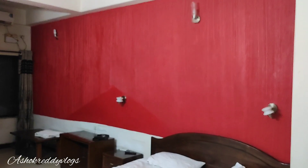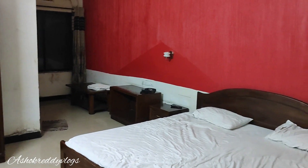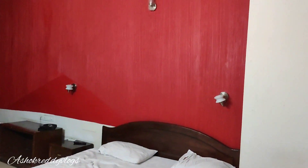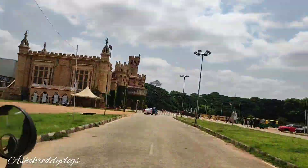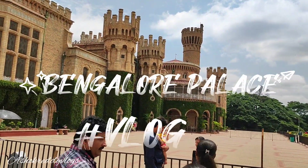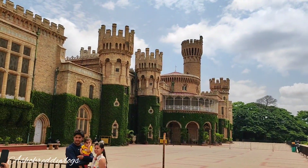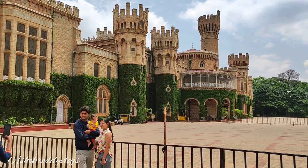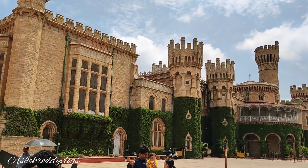Here we are going to go to Bangalore. This is 1400 per day. Let's take a look at it. In Bengaluru, the first place is called Bangalore Palace. This is the palace road in Bangalore.